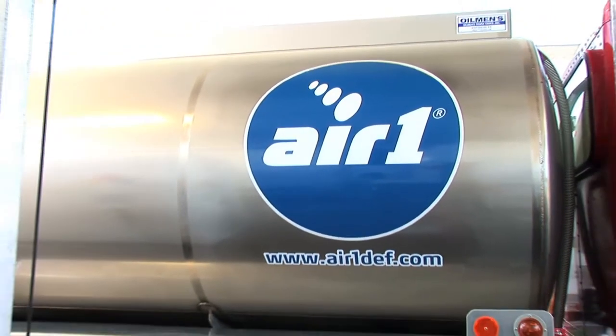How is DEF delivered to my tank? And do the connections matter? Hi, I am Matthew Ko, quality control manager for Air One DEF.